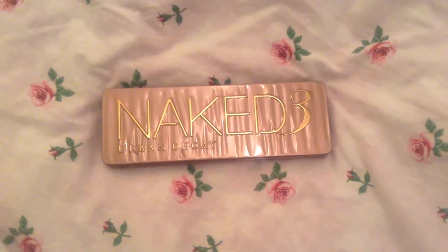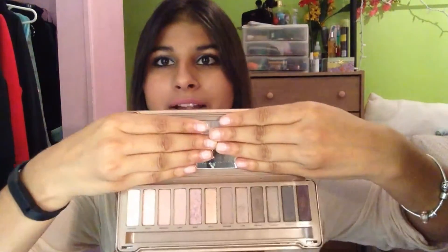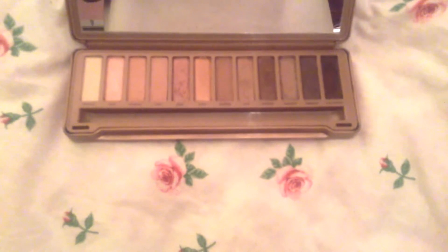And then last is the Urban Decay Naked 3 eyeshadow palette. I'm noticing that all the high-end makeup has inappropriate names — I'll never know why. This is the eyeshadow palette. It has a ton of rose golds and some browns. It's a really warm-toned eyeshadow palette, but it looks beautiful. For me, this was totally worth the — I think it was $65, probably $70 with tax up in Canada.